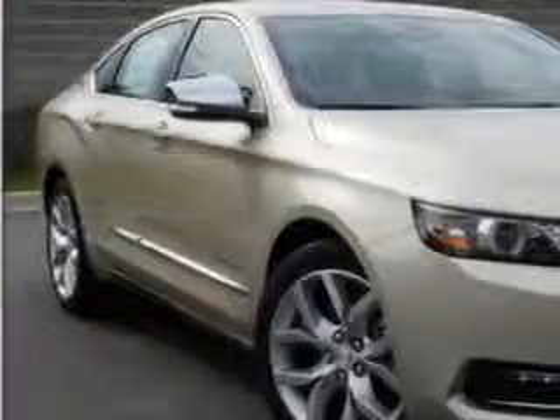Check out the Champagne CIL 2014 Chevrolet Impala Sedan LTZ, equipped with a 4-cylinder engine and an automatic transmission.